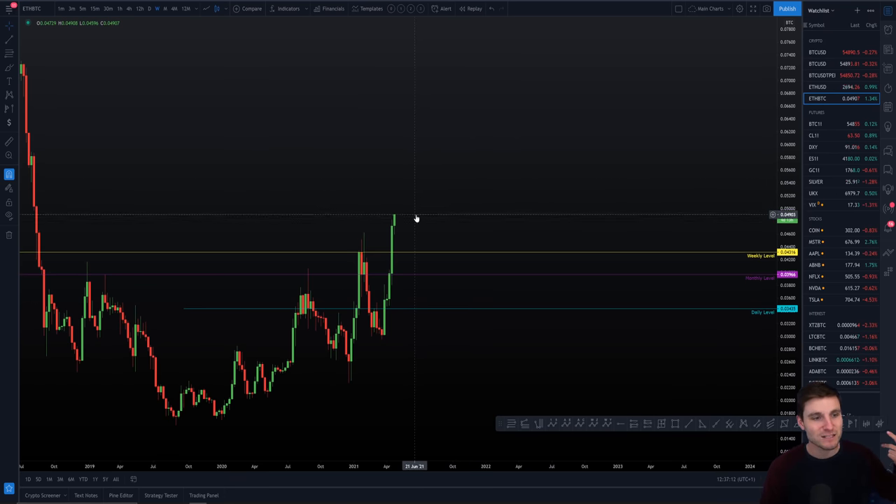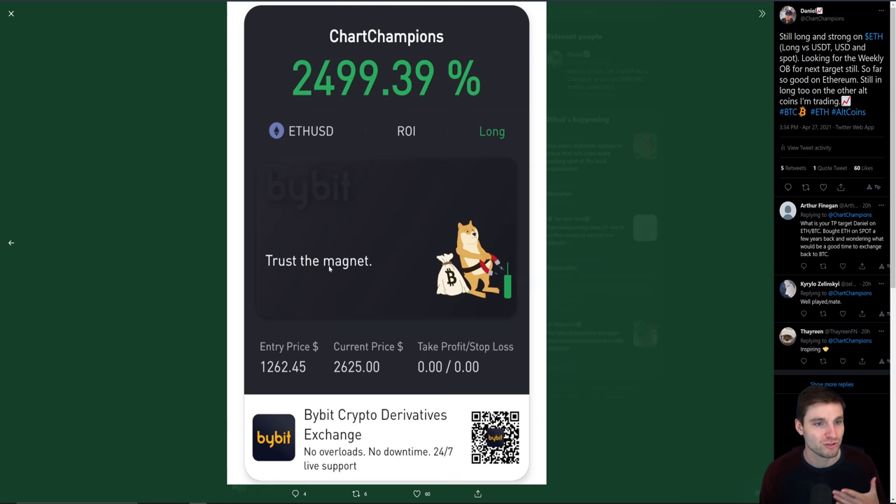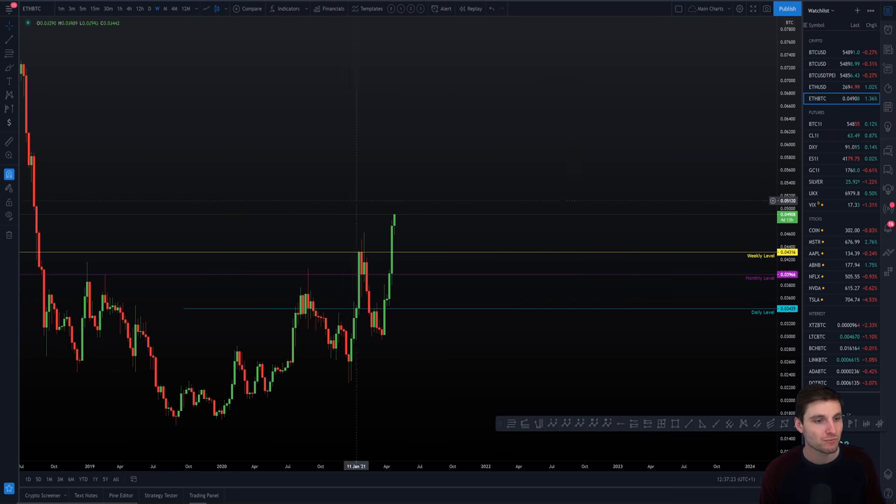Looking at the USD pair, we were talking about that $3,000 level. We can remain aware of $3,000 resistance on the USD pair, but really the way that I base my trades is off of the underlying asset against Bitcoin — and that's where I'm looking for around 0.056, coming into the weekly order block of resistance. That doesn't mean we're going to crash from there; it is a level where we can look to take profits on longs and look for a little consolidation, maybe a day-trading range.